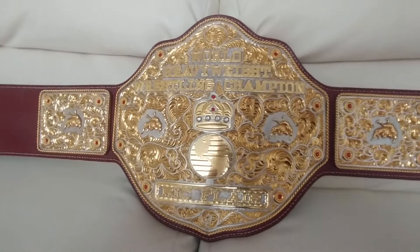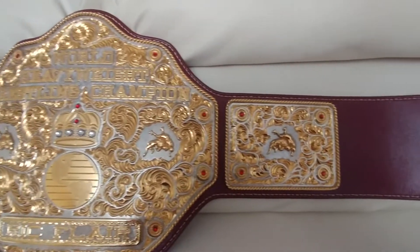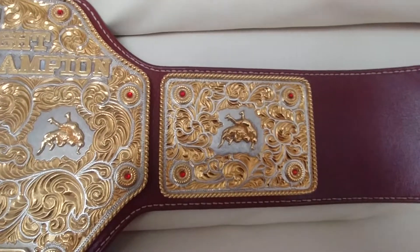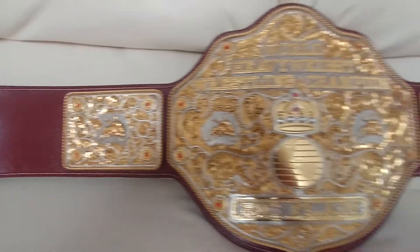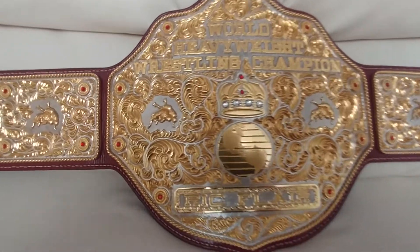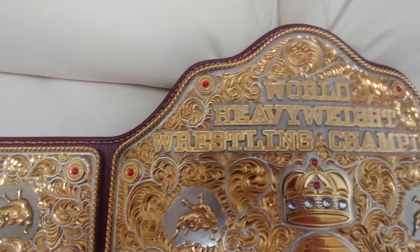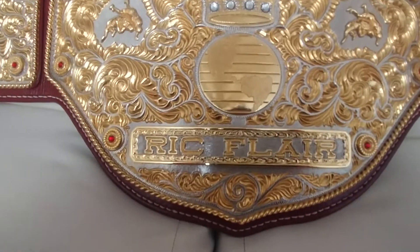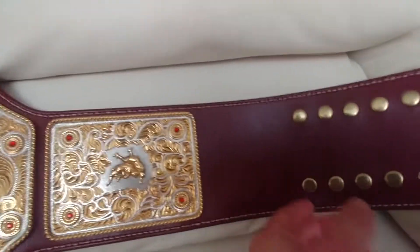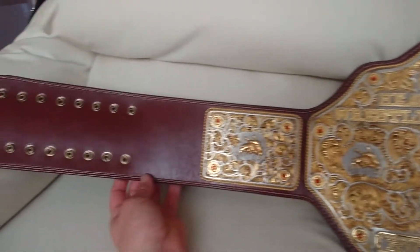Hello everyone, this is my brand new Crumrine Big Gold Belt from ORM Belts. This belt is amazing and beautiful. Everything is made by hand — carved and tooled. The leather is made by ORM, and it comes with the Ric Flair nameplate. The stitching is made by hand, and the strap is a burgundy color.